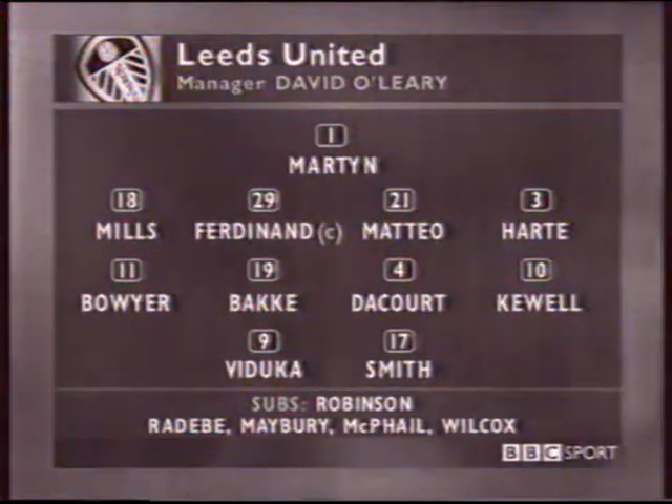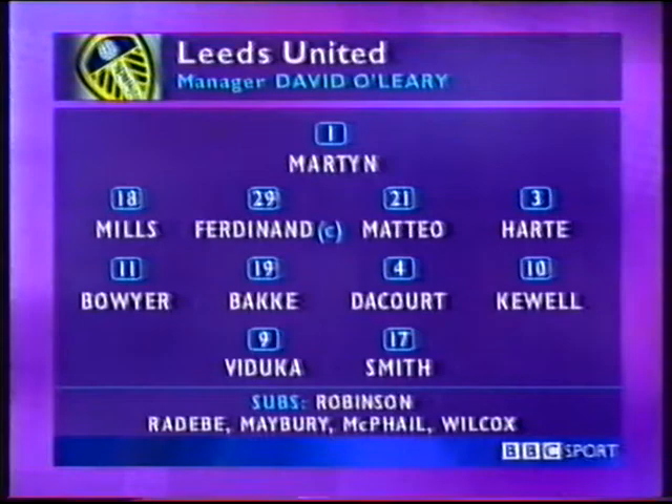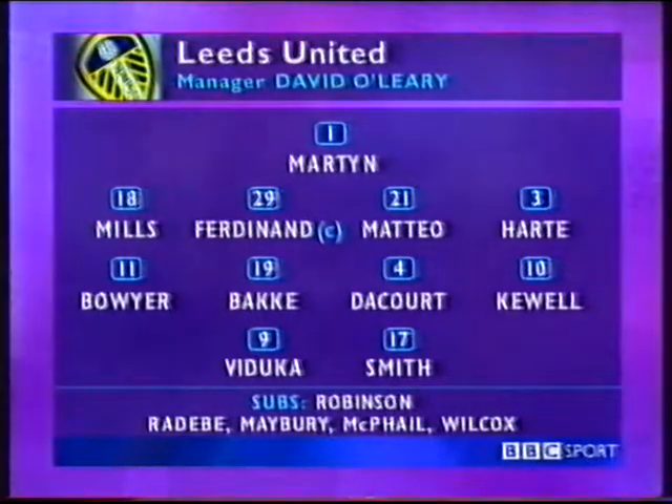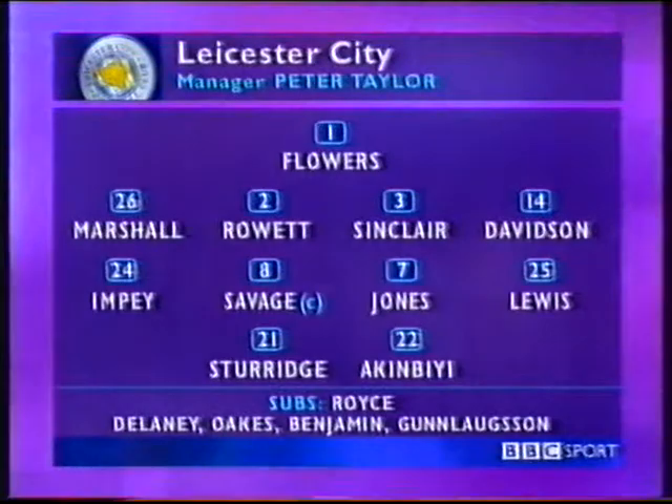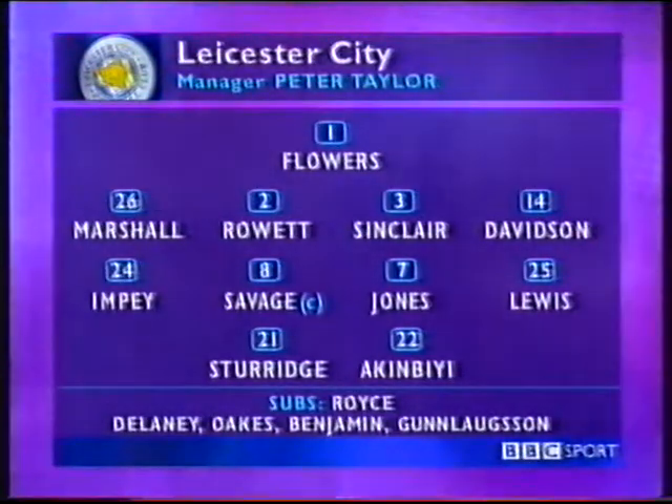David O'Leary kept the Leeds side that scored six against Bradford, and Lucas Radderby returned on the bench after missing ten games through injury. Leicester's one change was the recall of Matthew Jones against his former club — he replaced the injured Steve Guppy. Steve Wilson was at Elland Road.